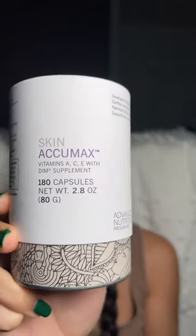A lot of that progress is thanks to the Skin Acumax supplements from Jane Iredale. For the past seven weeks I've been taking four capsules every single day. I'll usually take two with breakfast and two with dinner, but sometimes I forget breakfast or dinner, so it's really convenient that I can take all four with one meal, and that has made it so easy for it to fit into my routine.